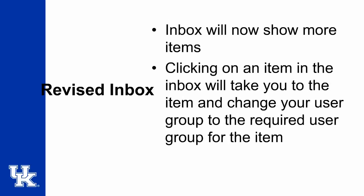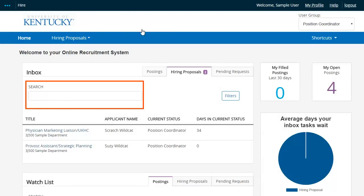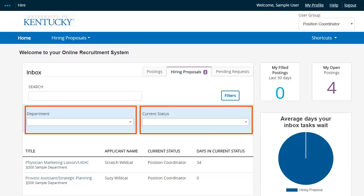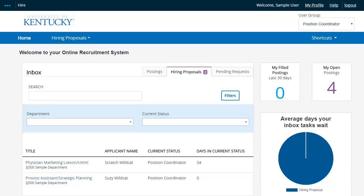Our current user interface offers little in the way of user-friendliness for your inbox or watchlist. The new user interface has been enhanced to make it searchable. Filters have also been added to enable you to narrow down your search by department or workflow state. For those of you who have tens or hundreds of items in your inbox or on your watchlist, this will be a significant time-saver.